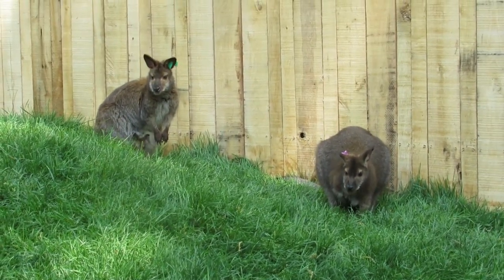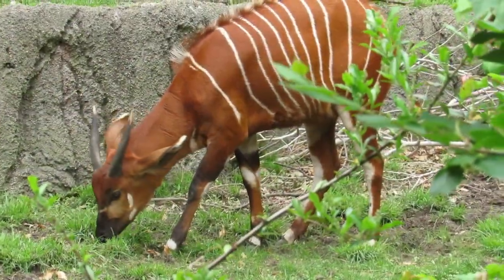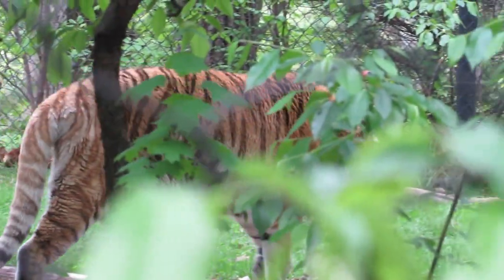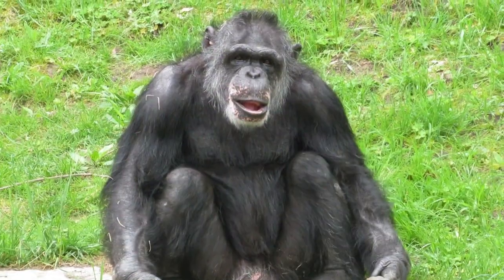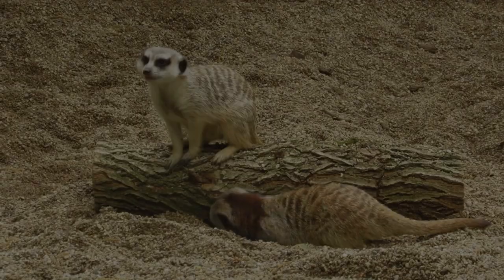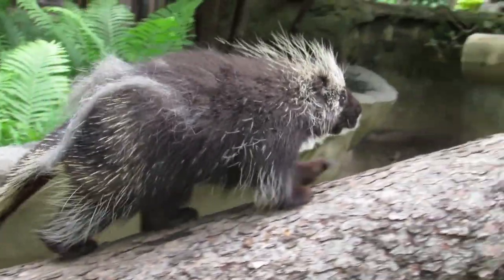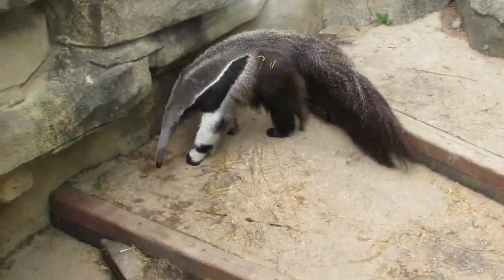Welcome to another exhibit tour. Today we're touring John Ball Zoo for the first time. Most of this zoo is split into geographic regions. You can see the tigers of Asia, chimpanzees, lions, and playful meerkats highlight Africa. Today we'll be staying closer to home to see the animals of North America before venturing down south to the tropics of South America.